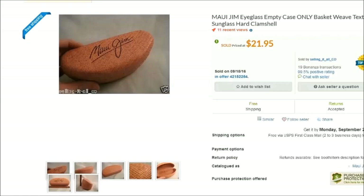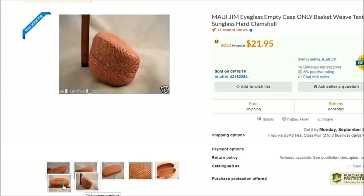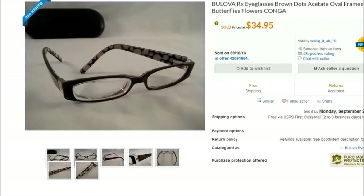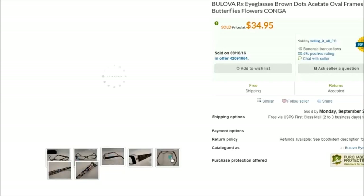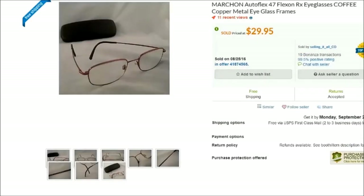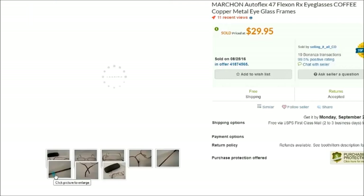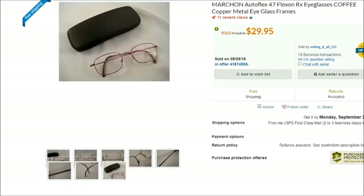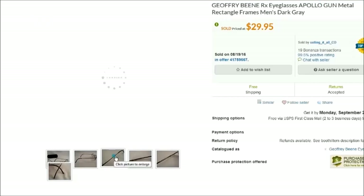I don't make a ton of sales on Bonanza — I think eyeglasses don't sell as well there — but if you sell other things it might work better. On Bonanza: a Maui Jim sunglass case sold for $22, a pair of Bebe prescription eyeglasses with a polka dot design sold for $35, a pair of Marchon Autoflex sold for $30, and a pair of Jeffrey Bean prescription eyeglasses sold for $30.